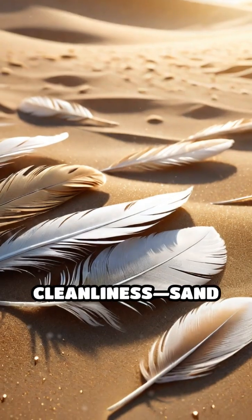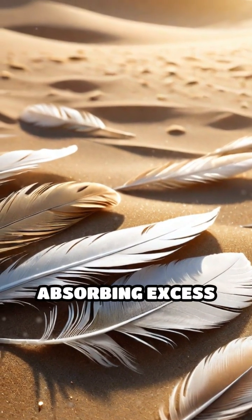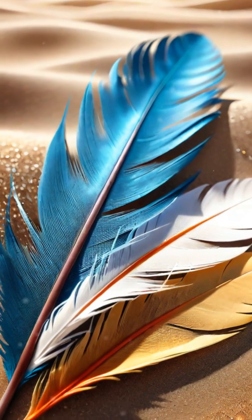This isn't just for cleanliness. Sand grains work their way through the plumage, absorbing excess oils, and helping to regulate body temperature by promoting heat dissipation.